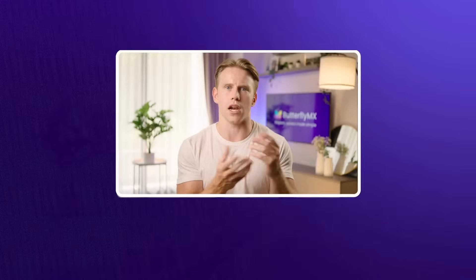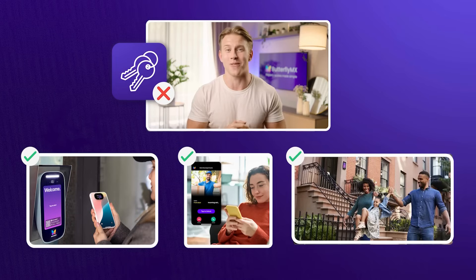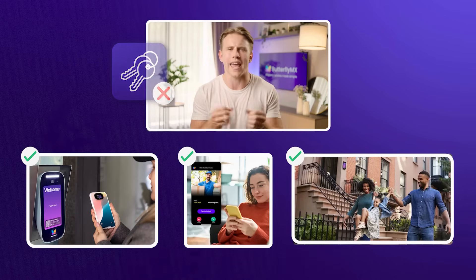Instead of juggling physical keys, you can grant, update, or revoke access remotely, saving time and reducing operational headaches.